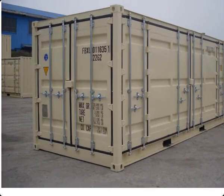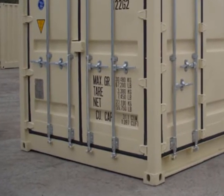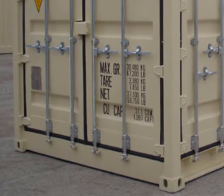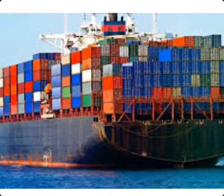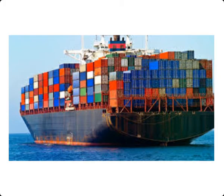In today's world of global commerce, these shipping containers have become a very regular thing. You will see these containers in a seaport, on ships, on railroads and on trucks. It is hard to imagine how the world could manage to transport things from one country to another or from one place to another within a country.